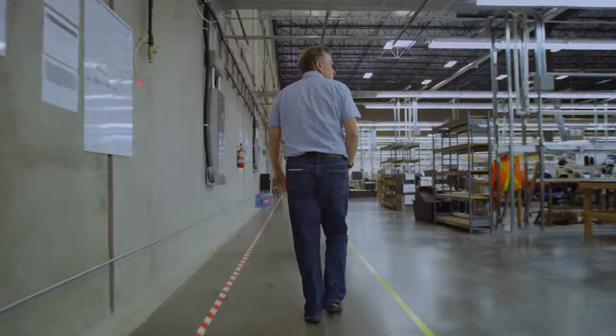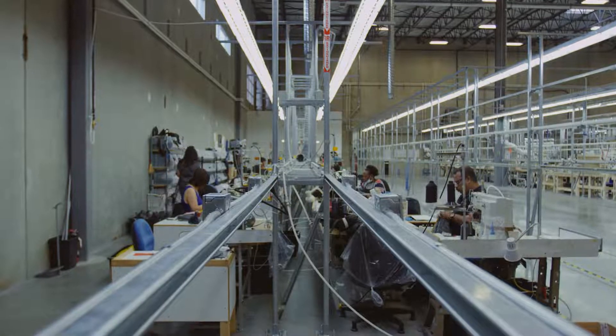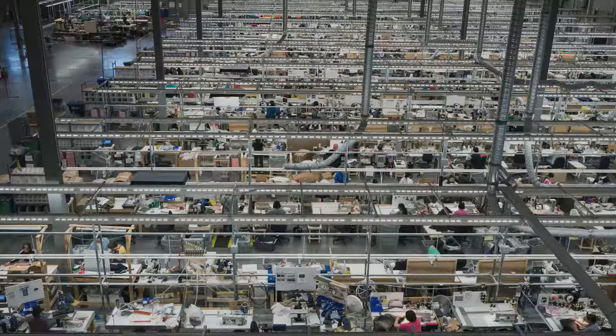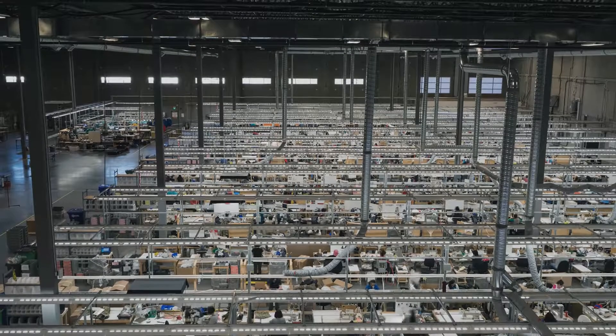My name is Keith Cotman. I'm the factory manager at the Arcteryx factory in Vancouver. The name of the factory is Art1, and it opened fully May 15th of 2016. Art1 is the largest technical product factory in Canada.